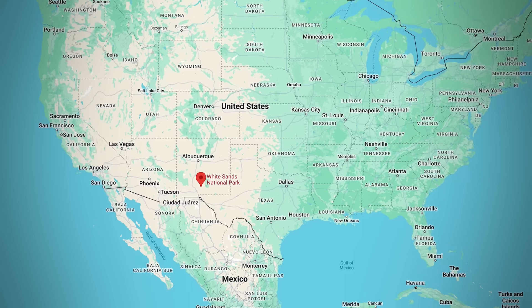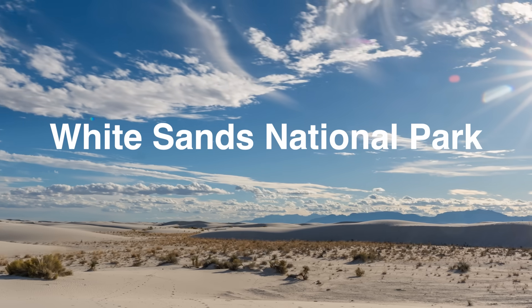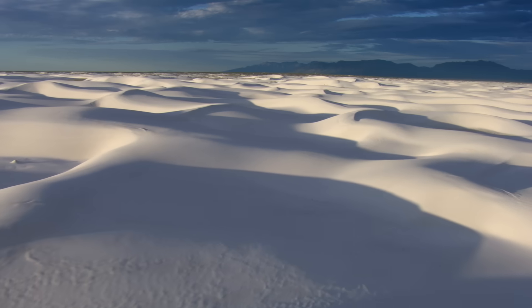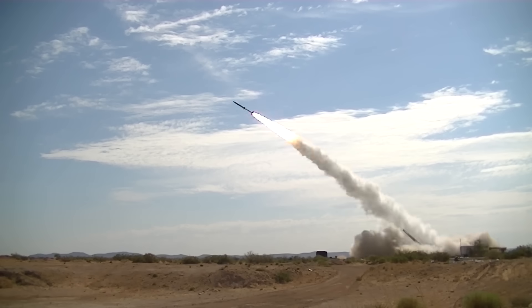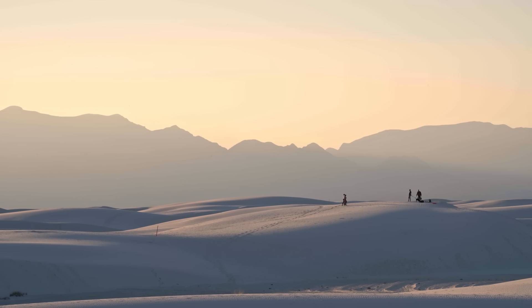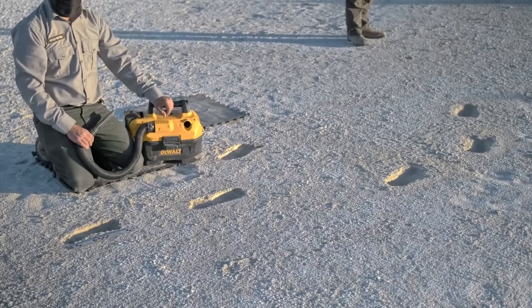In the far south of the USA, just 100 kilometers from the Mexican border, sits White Sands National Park — a hot, dry, windswept landscape entirely surrounded by a missile testing range. But this strange national park is also home to one of the most important archaeological discoveries in American history.